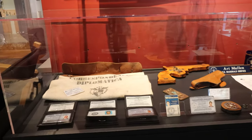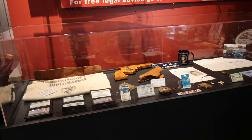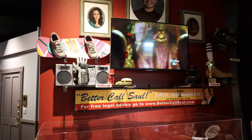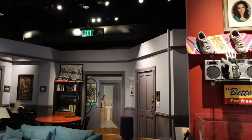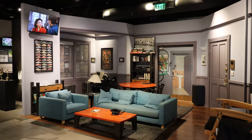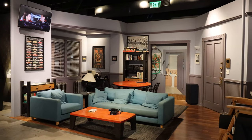We were told everything here in the museum was screen-used — it's all authentic — except for the set that I'm about to show you, which I found the most exciting. Well, not the most exciting, but I found it very exciting. They have a recreation, sort of, of the Seinfeld living room, which is one of my favorite shows of all time.